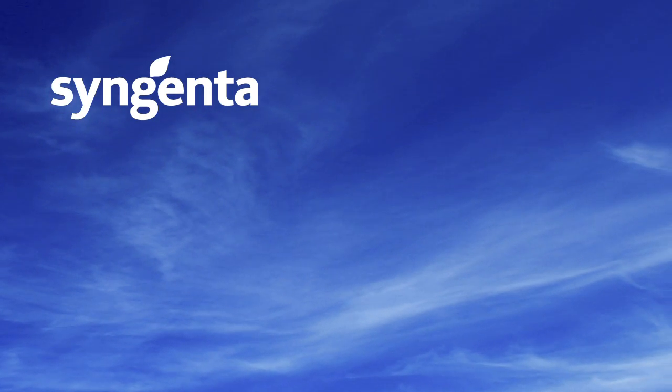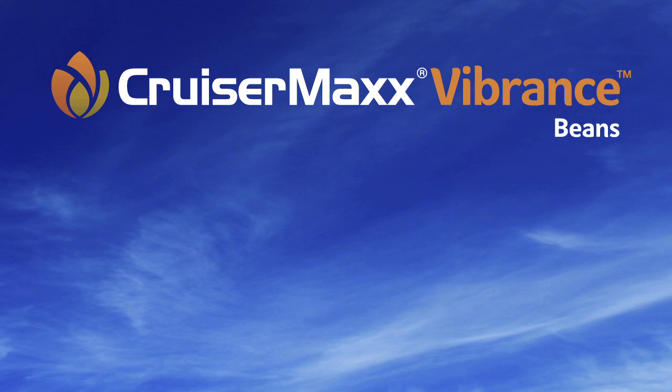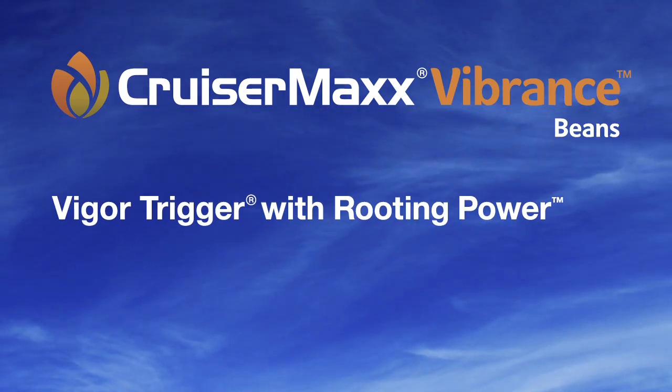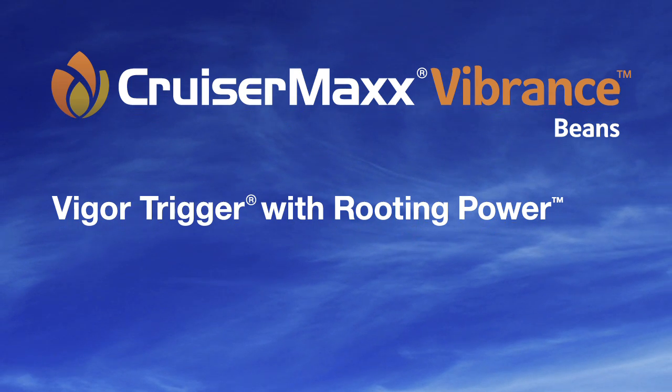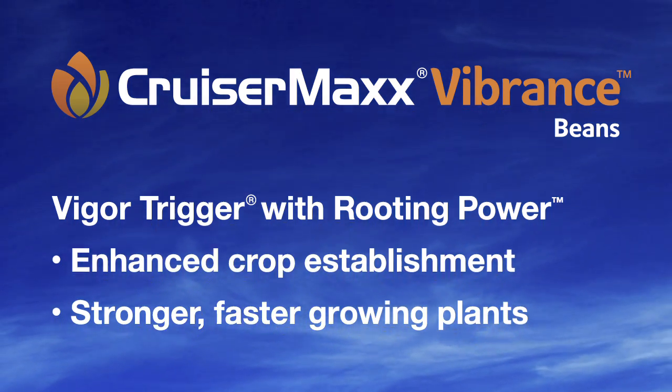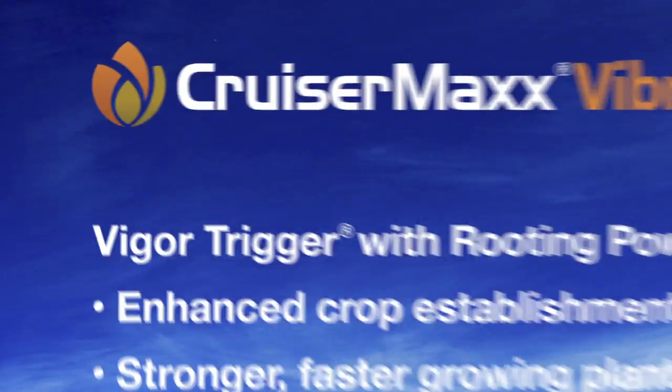Exclusively from Syngenta, CruiserMax Vibrance Beans Seed Care Technology. Combining the vigor-trigger effect with new rooting power, it gives you enhanced crop establishment with stronger, faster-growing plants. And it all starts here.